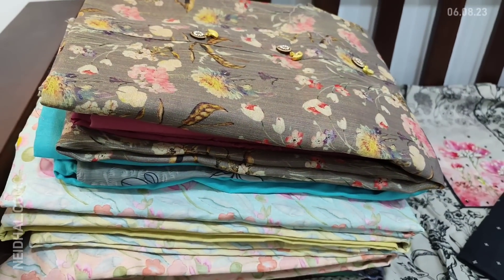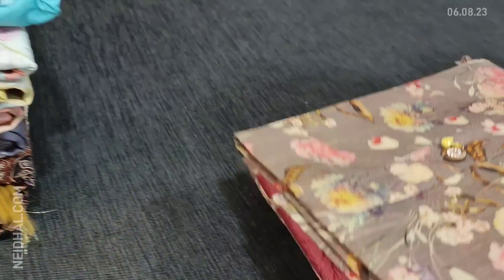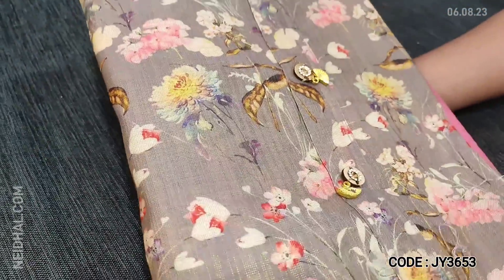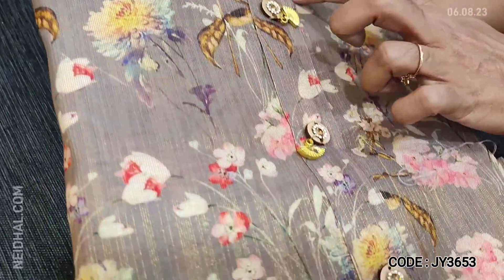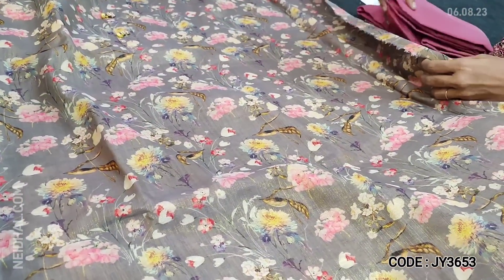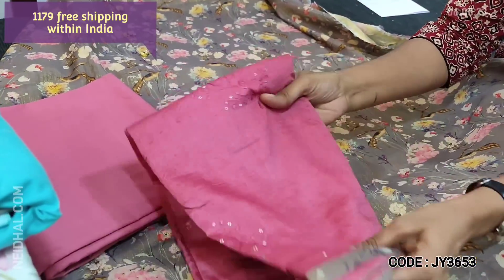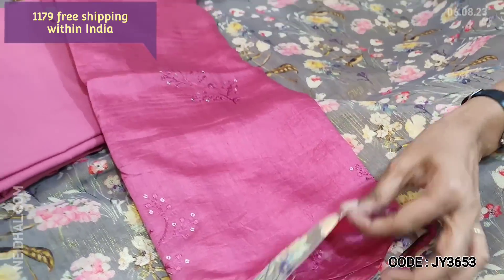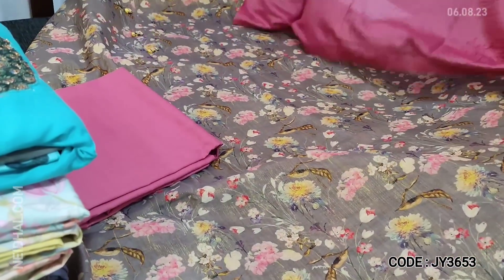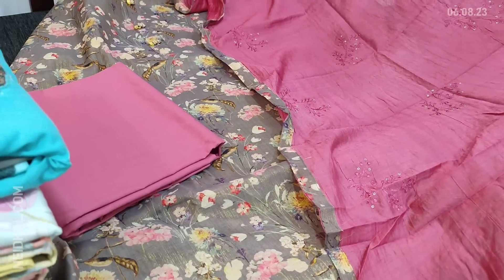Next is a dress material in tissue silk cotton — a soft, lightweight fabric in gray color with a golden tint and simple yoke with fancy buttons. Lining is needed. We have pink cotton bottom and a soft silk cotton dupatta with beautiful embroidery and sequence detailing. Very attractive color combination — gray with pink. Cost of the set is 1179, single color.